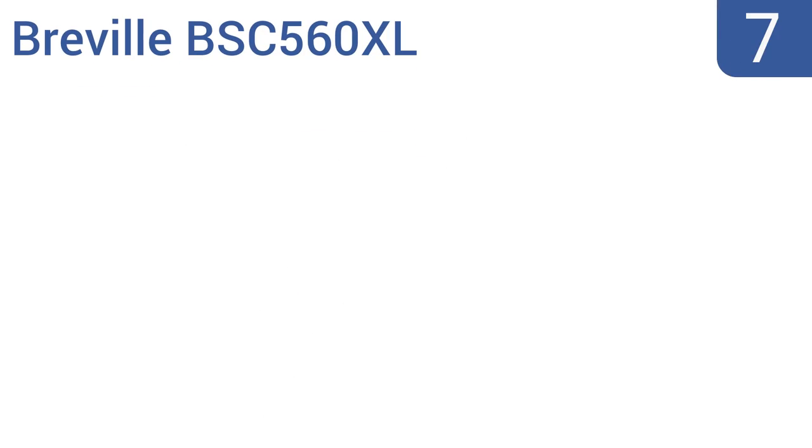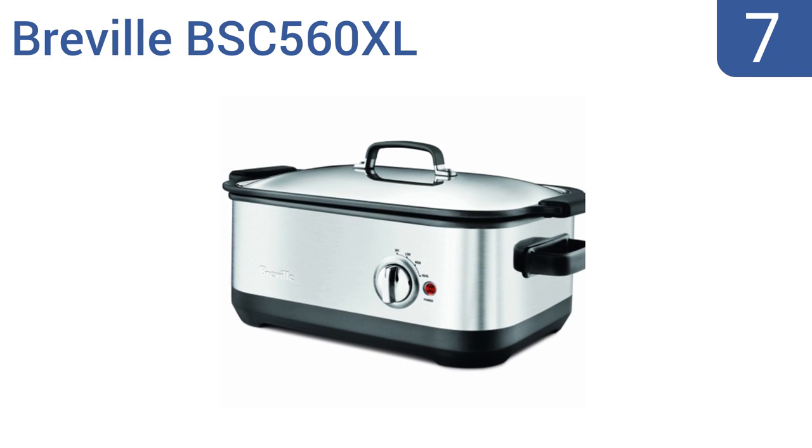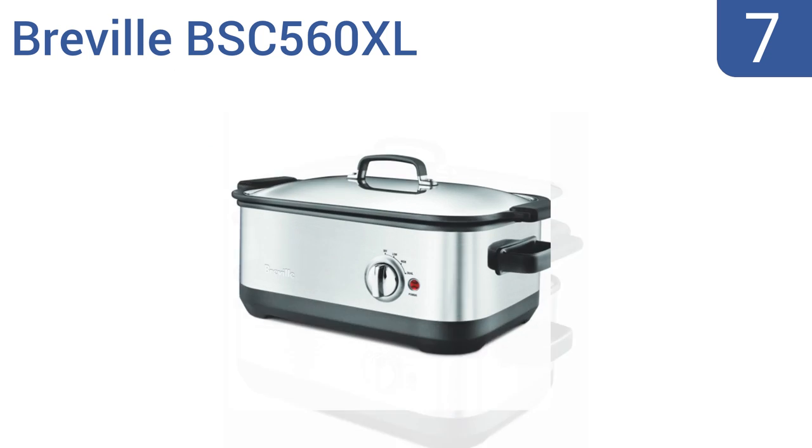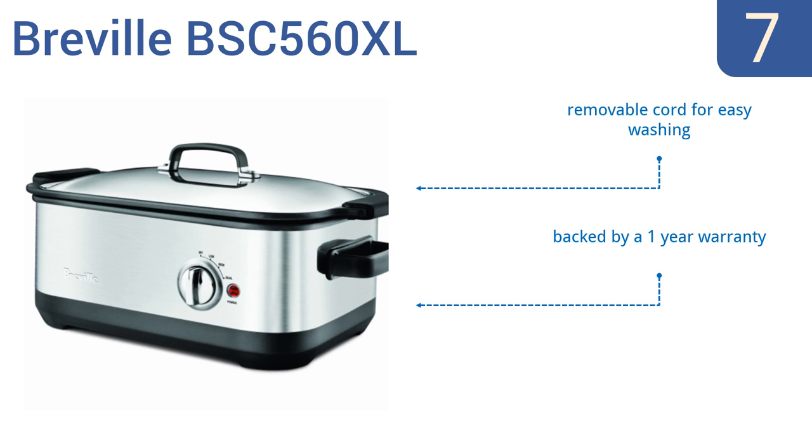At number seven, the Breville BSC560XL is a large and powerful cooking machine with a seven-quart capacity and a wraparound heating element that evenly distributes heat to all sides. Its die-cast aluminum insert can be used for stovetop searing too. It comes with a removable cord for easy washing and is backed by a one-year warranty, but its non-stick surface is very delicate.